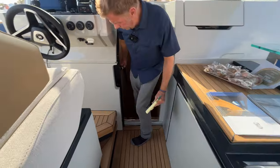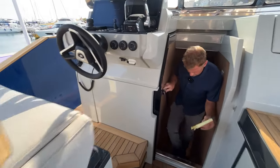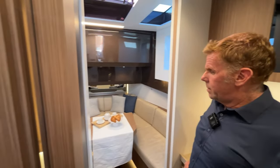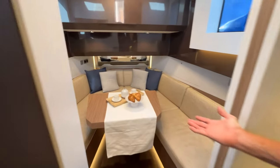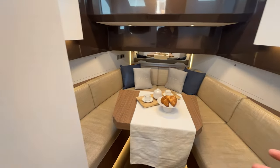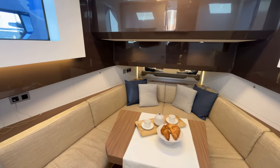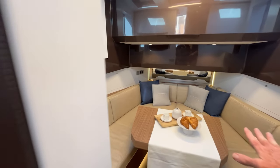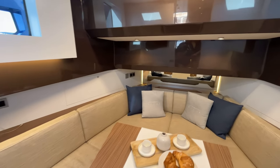Step down into the nicely appointed interior. This boat has a forward lounge area that also becomes a bed. This can also be configured with a full suite up front as well — this is simply the configuration that this owner ordered.